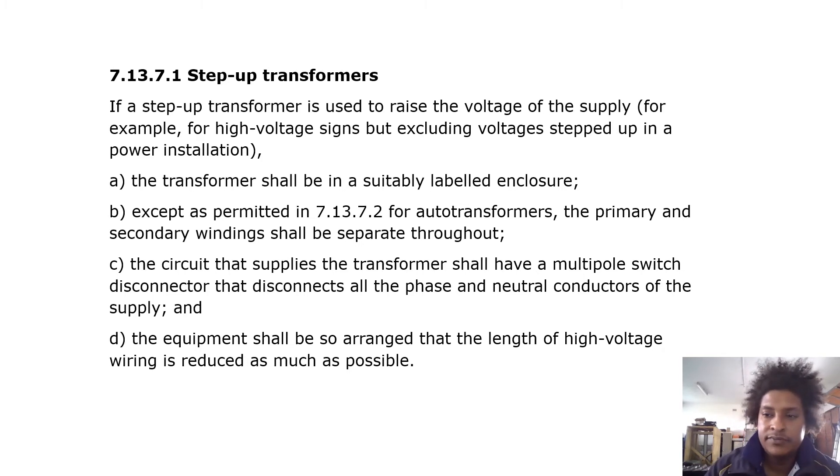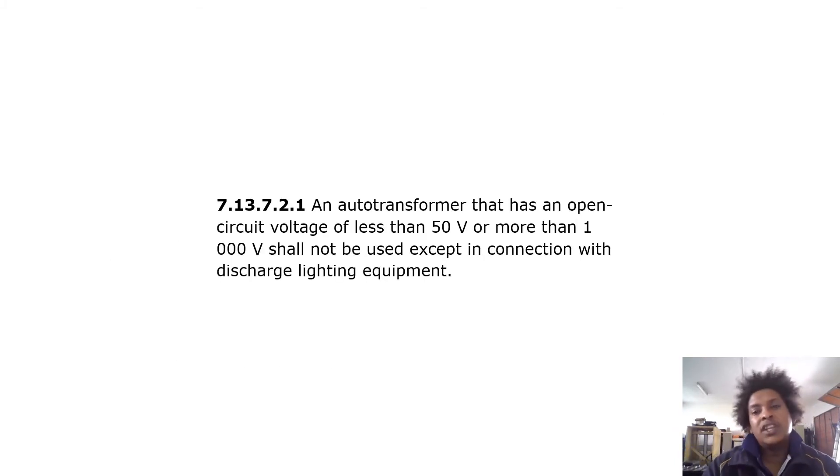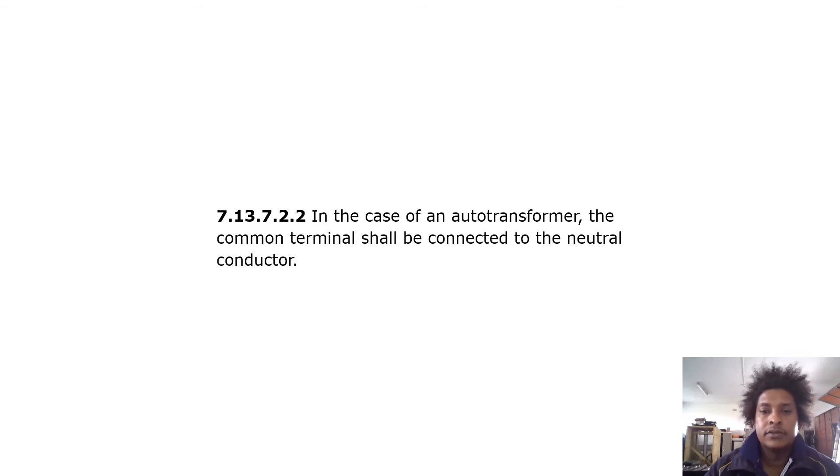Auto-transformers: an auto-transformer that has an open circuit voltage of less than 50 volts or more than 1000 volts shall not be used except in connection with discharge lighting equipment. In the case of an auto-transformer, the common terminal shall be connected to the neutral conductor.